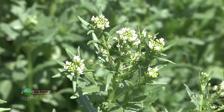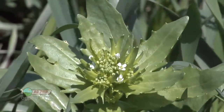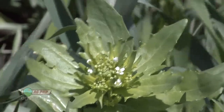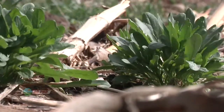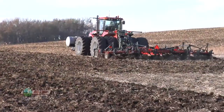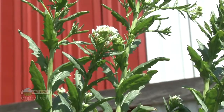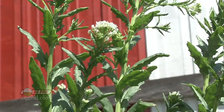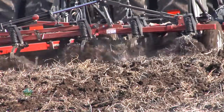Field pennycress is so named because the seed heads kind of look like little pennies. This is a winter annual weed, so the reason we're talking about it right now is because it's been growing all the way since fall. By the time you get out there to do anything in the spring — even tillage — this weed could have some decent size to it. Even light tillage may not be enough, so we wanted to talk through the control options today.